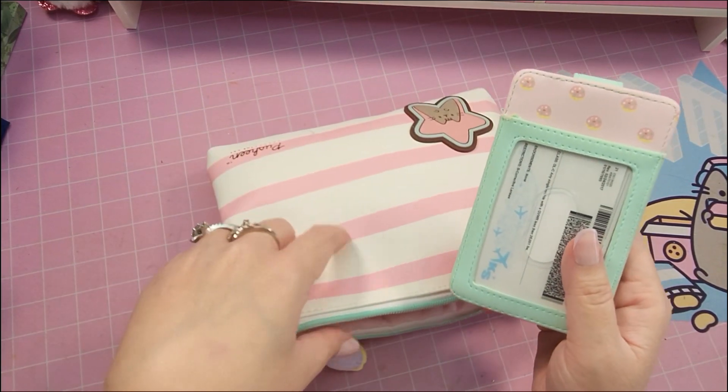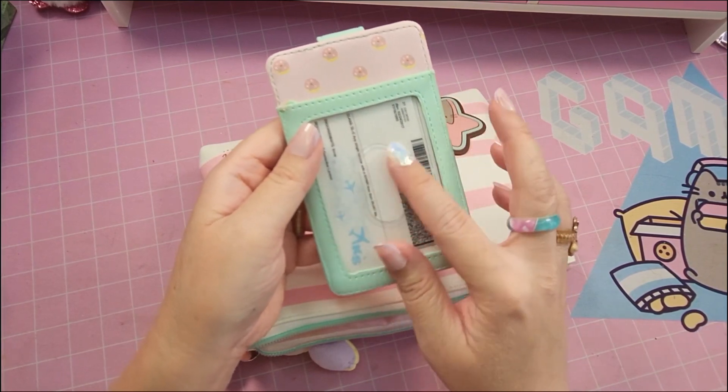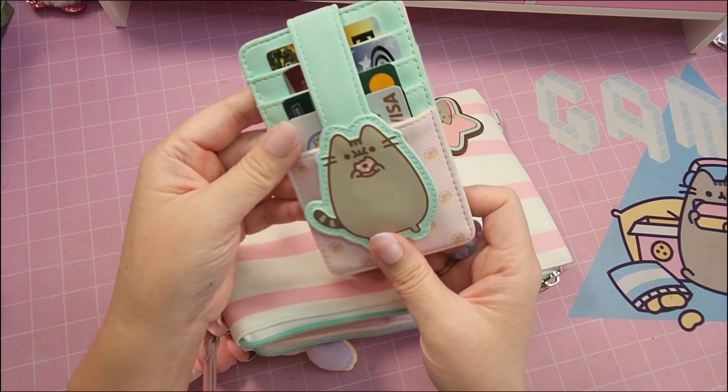I forgot to mention I got the bag from Amazon. Back here I keep my driver's license and some of my medical cards and stuff, but this is really easy to use.